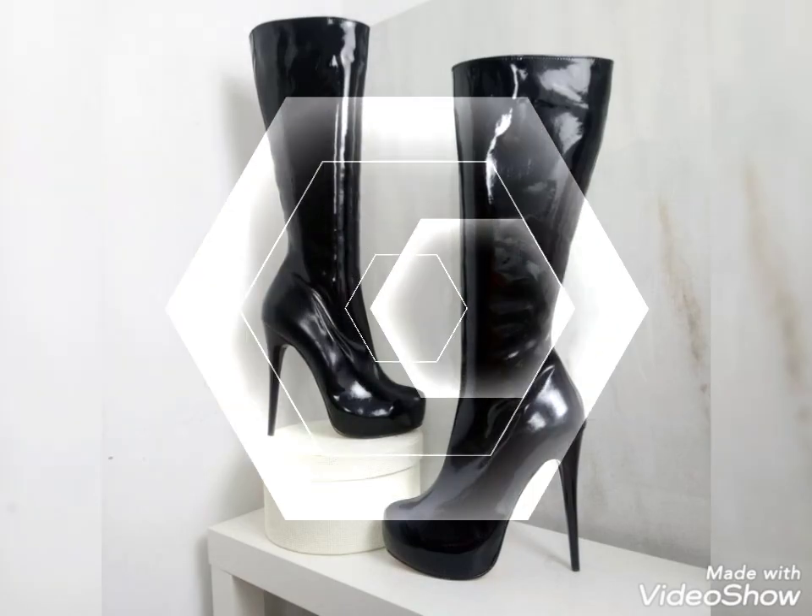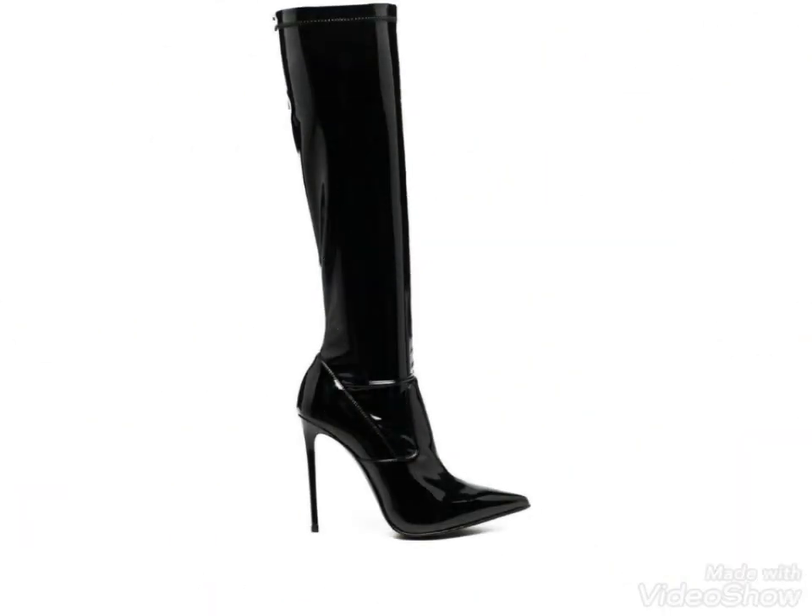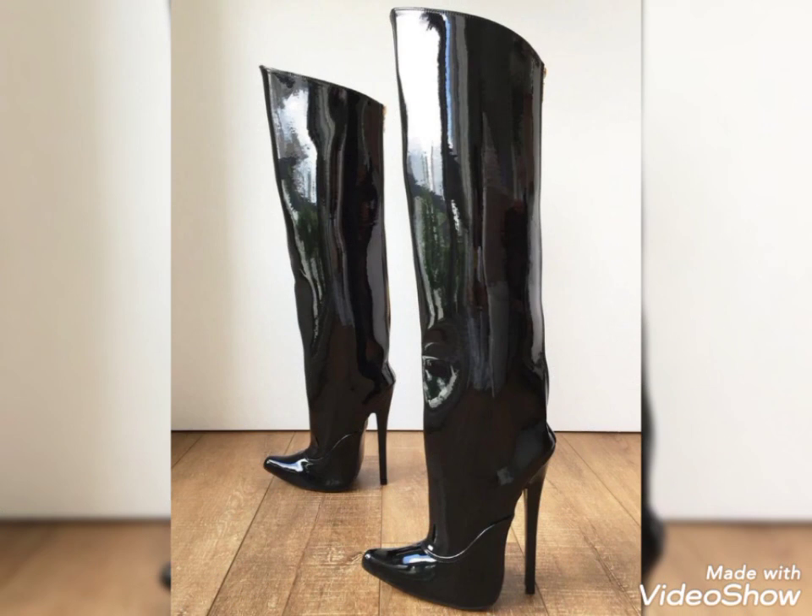Hello viewers, hope you guys are fine and enjoying the best condition of your health. Once again, welcome back to my YouTube channel Fashion Mode.